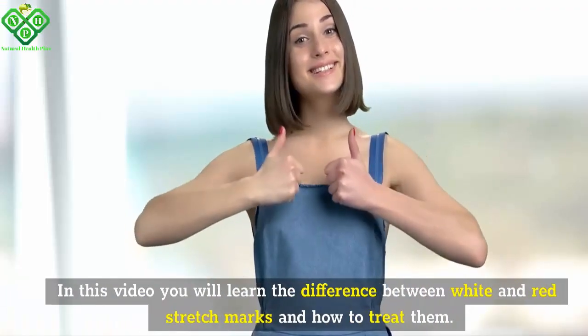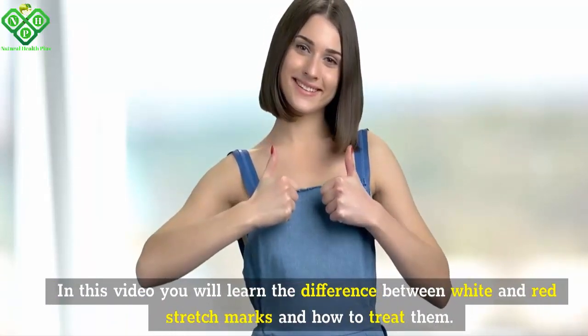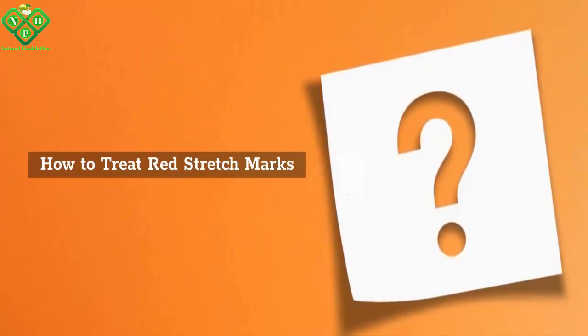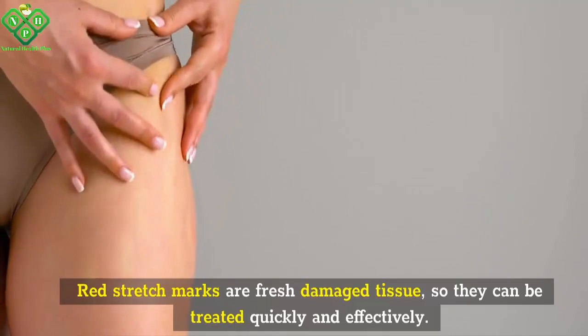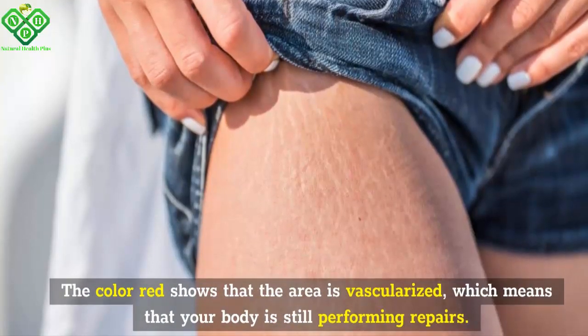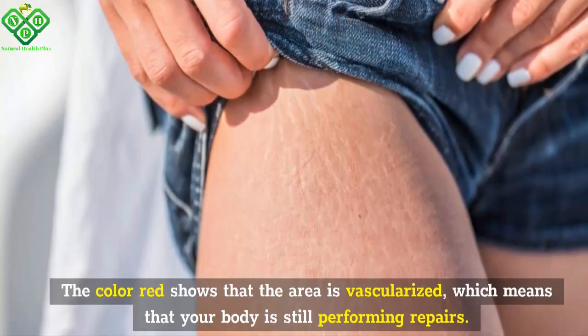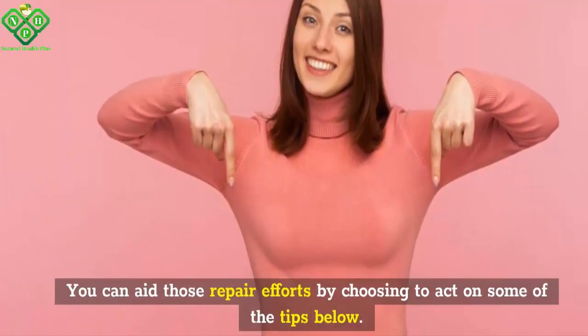In this video you will learn the difference between white and red stretch marks and how to treat them. Red stretch marks are fresh damaged tissue, so they can be treated quickly and effectively. The color red shows that the area is vascularized, which means that your body is still performing repairs. You can aid those repair efforts by choosing to act on some of the tips below.